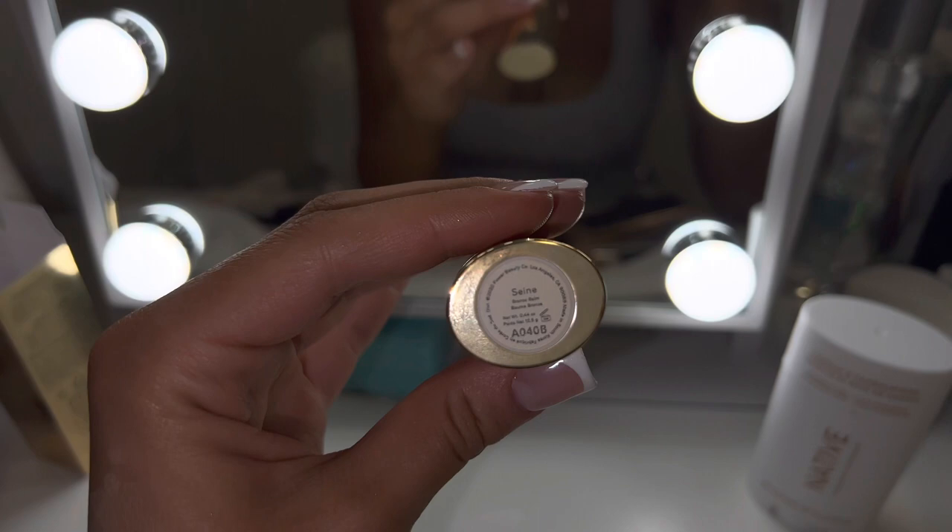For my cream contour I've been using this Merit Bronze Balm in the color Sane. I love it — I do have a discount code in my description if you guys are interested. It's so creamy, I absolutely love the color of it and it blends so nicely. It's like my favorite. I used to have the Makeup by Mario creamy bronzing or contour stick.